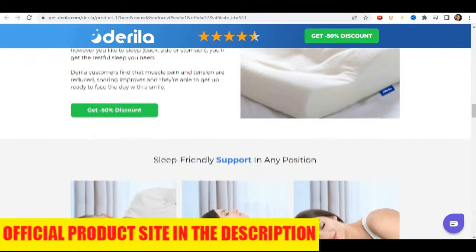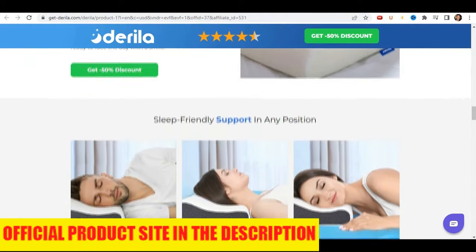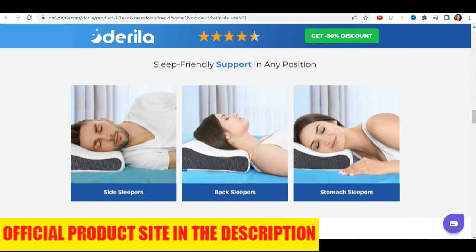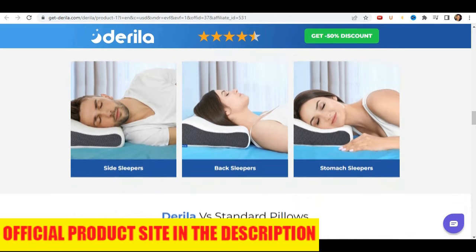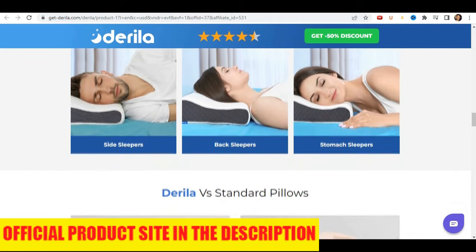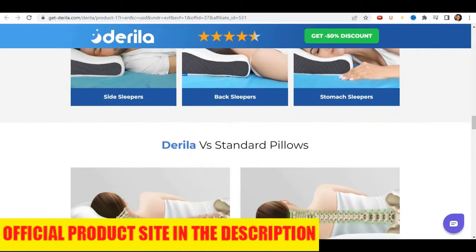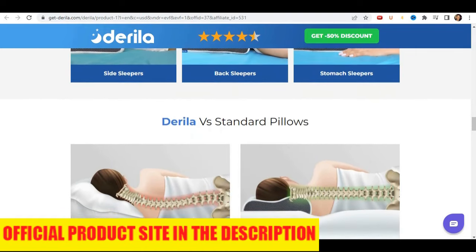Something important is that the Derilla pillow comes with a guarantee. You can test the product, and if for some reason you don't like it, you get your money back. There are many people having great results, and you can have these results too. You can use it without fear — I'm sure you will have good results with it.